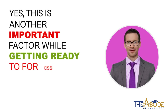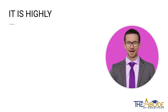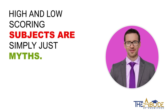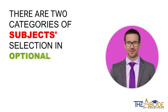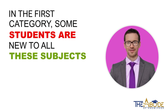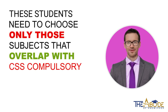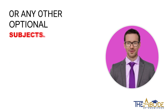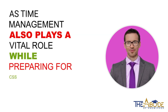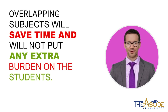This is another important factor while getting ready for CSS online preparation. Some students have mastered the art of a certain subject, and it is highly recommended that they choose only those subjects that they have a proper grip on. High and low scoring subjects are simply just myths. There are two categories of subject selection in the optional subjects category. In the first category, some students are new to all these subjects or have only little information about them. These students need to choose only those subjects that overlap with CSS compulsory or any other optional subjects. Students should also keep track of their time, as time management plays a vital role while preparing for CSS examinations at home. Overlapping subjects will save time and will not put any extra burden on the students.